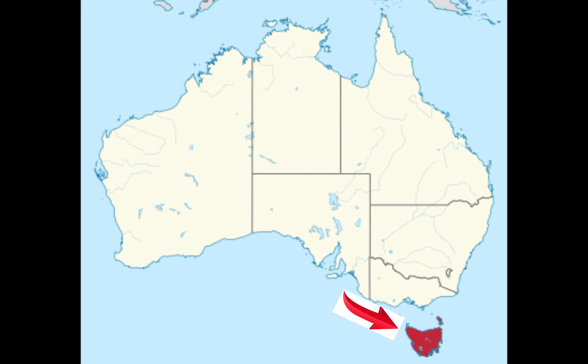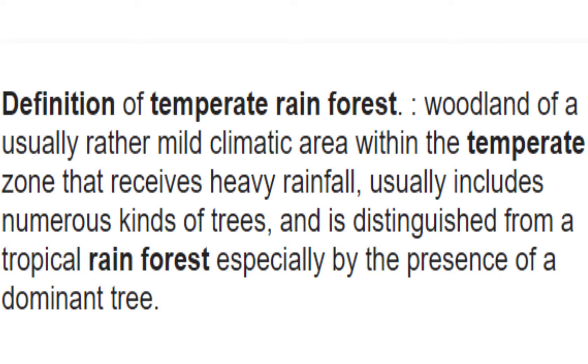The Tasmanian Tarkine Forest, located in Australia, is a temperate rainforest with all kinds of wildlife, including a wild variety of trees and animals.